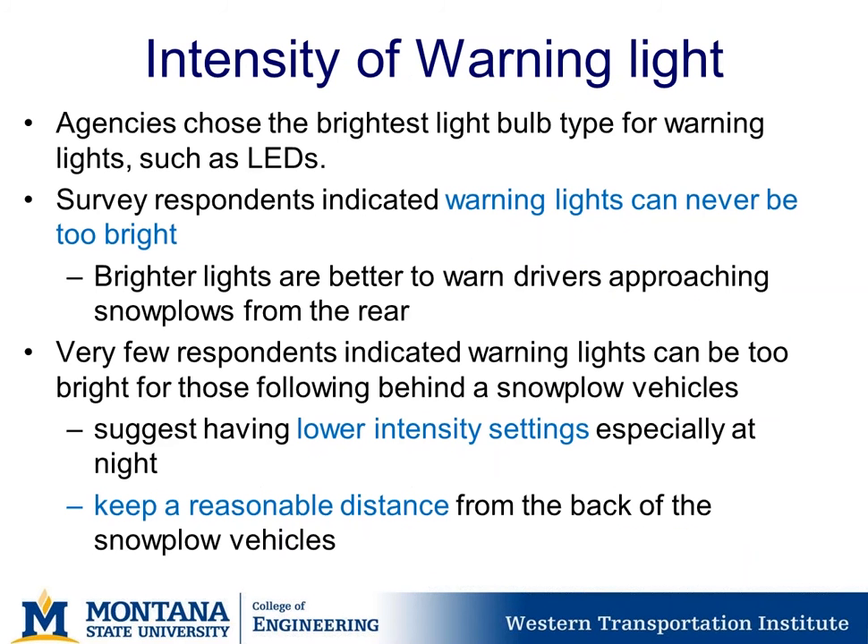Regarding warning light intensity: agencies choose the brightest light bulb type, which at this point is commonly LEDs. Survey respondents indicated warning lights can never be too bright, with brighter lights better for warning drivers approaching from the rear. However, a few respondents suggested lower intensity settings especially for nighttime use, and recommended drivers keep a reasonable distance from the back of a snowplow vehicle.